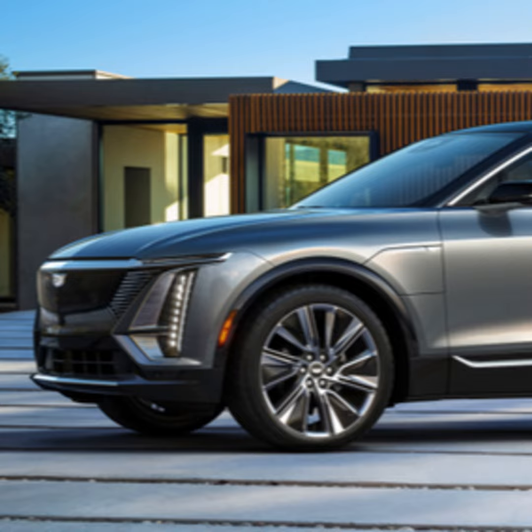Cadillac Global VP Rory Harvey tells us demand continues to grow. In terms of the demographic, we see it predominantly aimed at families, but from the initial orders that we've had for this vehicle, it's expanded to segments that maybe we didn't anticipate that buyers would come from, whether it be some of the higher performance vehicles, as an example. So a very mixed blend of customers.